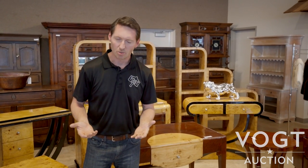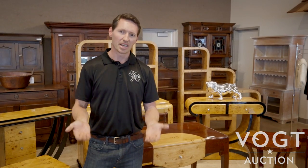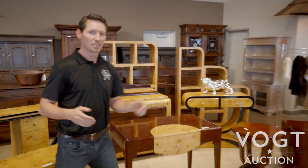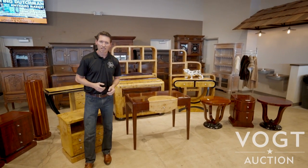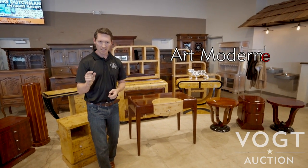We all know what Art Deco is — 1920s modernist design with sharp angles and bold geometric forms. But then Art Deco evolved. This is Art Moderne. It's spelled just like Art Modern but in the French spelling you add an E at the end.